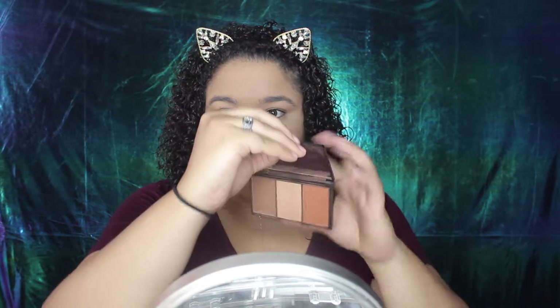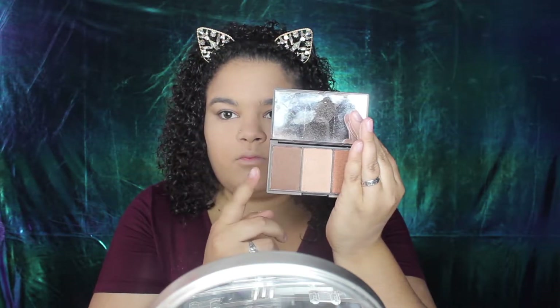To bronze, I'm taking this bronzer in the Sleek trio and I'm going to use this on my cheekbones and my forehead, just to make sure that I bring some color back to my face.